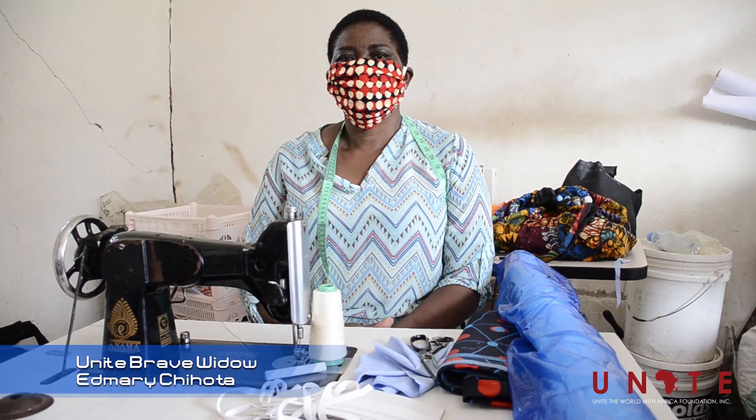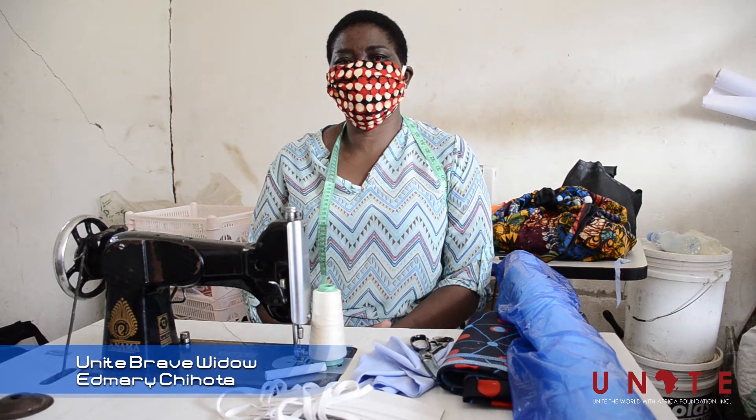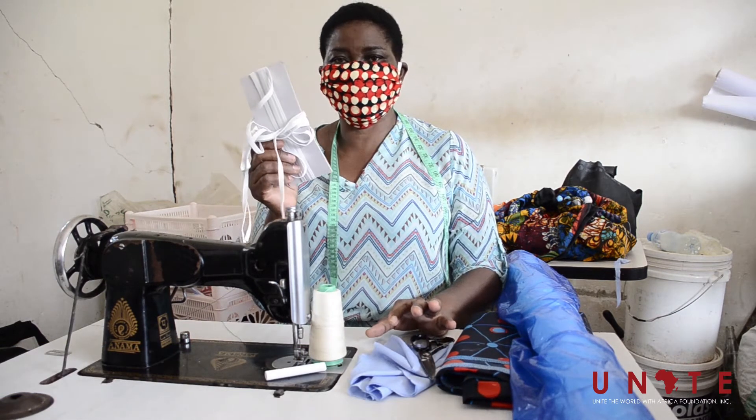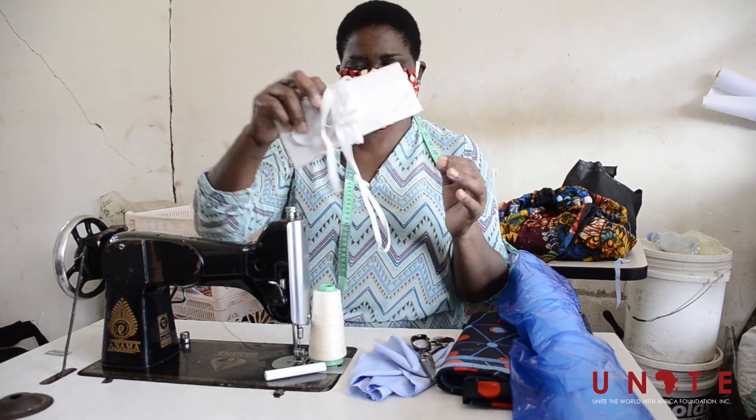Hello, we are United Brave Nido. We are using this material. This is elastic. This elastic we use for balance.